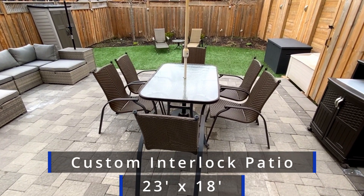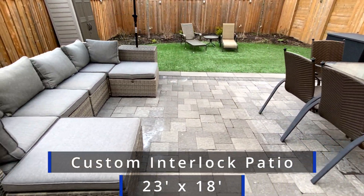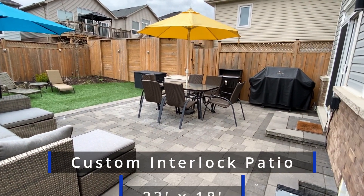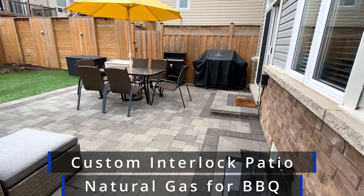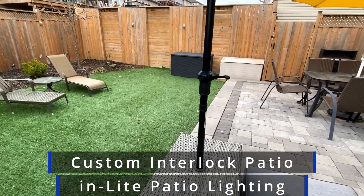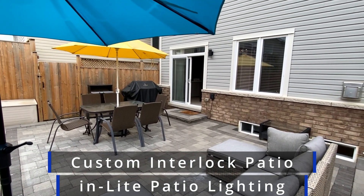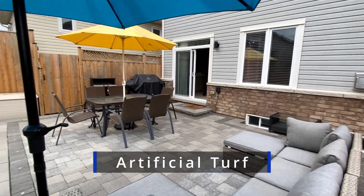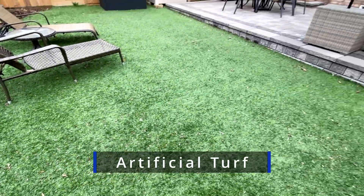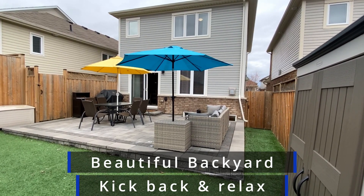Let's step out onto this custom patio — 23 feet across and 18 feet from the house out to the outer edge. All kinds of space out here. There's a great big sectional with umbrellas, table seating for six, and a barbecue with a natural gas hookup. They have in-light patio lighting that goes around the border edge, on a special timer so it comes on at night. And the grass you see out here is actually artificial turf, so you never have to cut the grass. What a great place to come and relax.